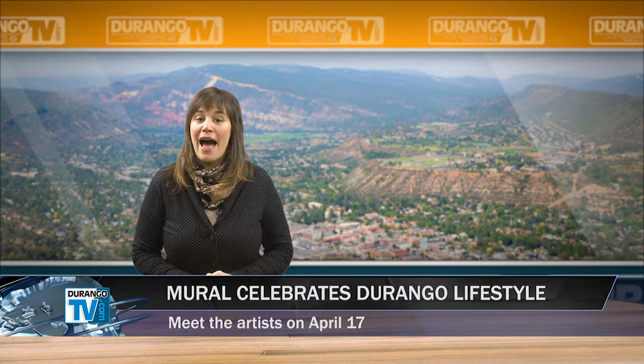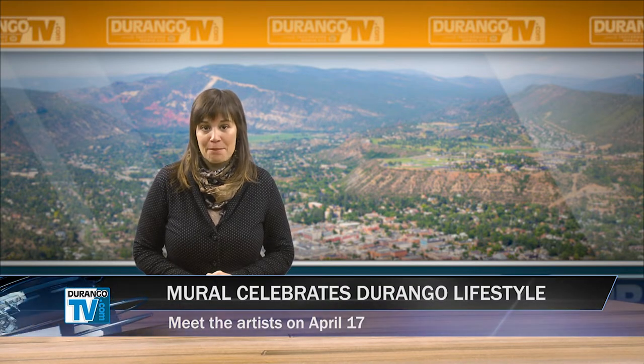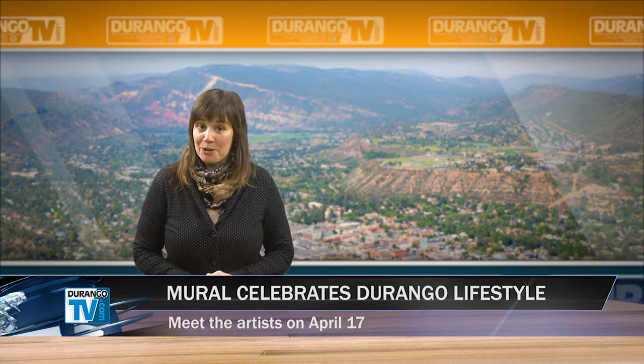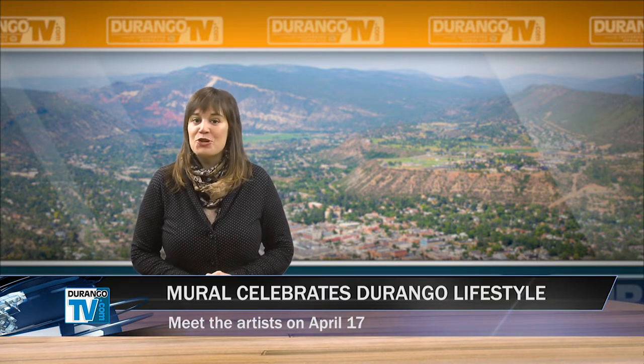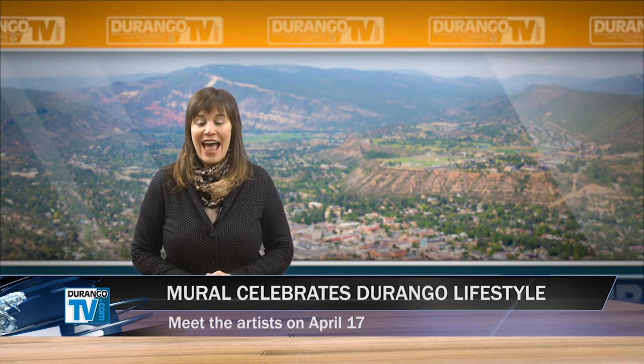It's hard to miss the 200-foot-long mural that stretches along the back wall of the Kroger Building in Town Plaza. It's called simply the Town Plaza Mural. And now you'll have an opportunity to meet the artists and volunteers who created Durango's largest mural at a celebration scheduled for 5 p.m. on Wednesday, April 17th by the Plaza.